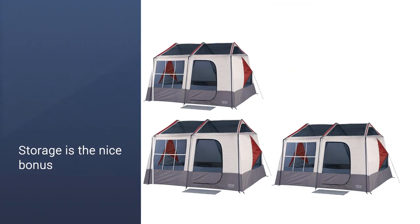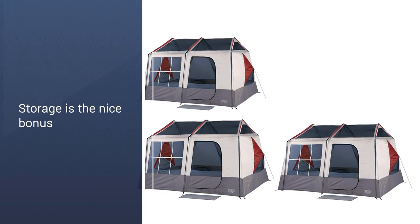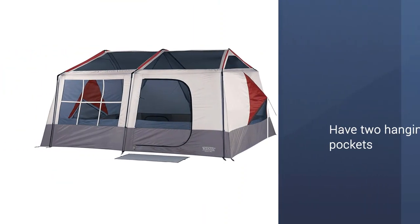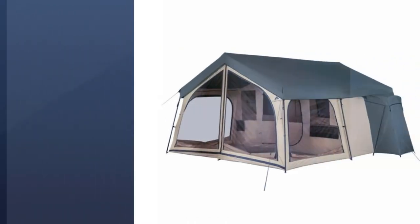There are two gear lofts, or attached storage cubbies, that you access from inside the tent. They provide more floor space by allowing you to tuck away some of your gear. There are also two hanging pockets for storage.